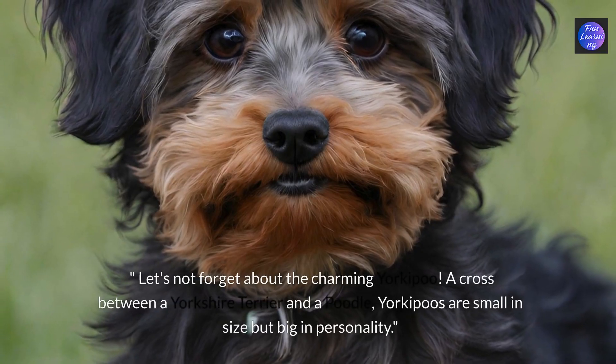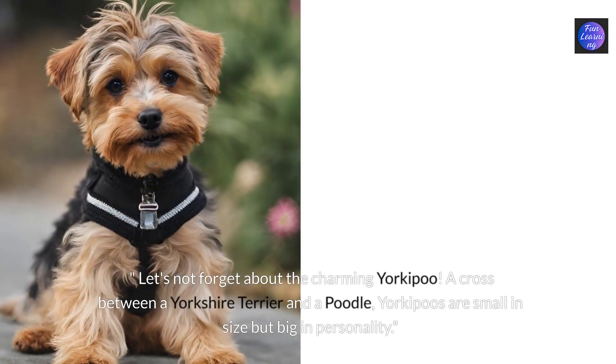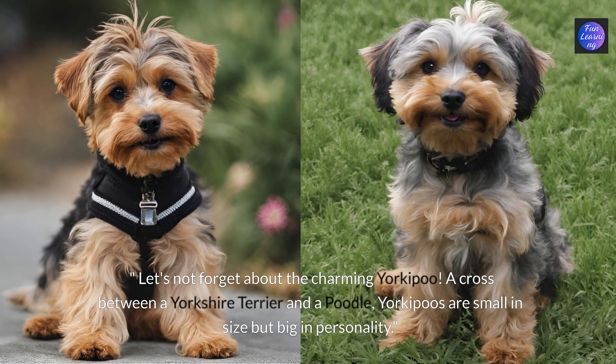Let's not forget about the charming yorkapoo. A cross between a Yorkshire terrier and a poodle, yorkapoos are small in size but big in personality.